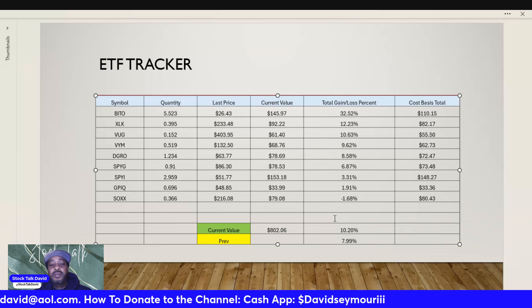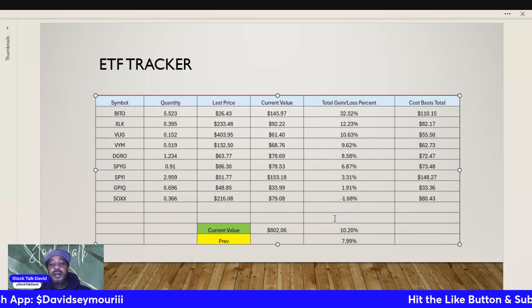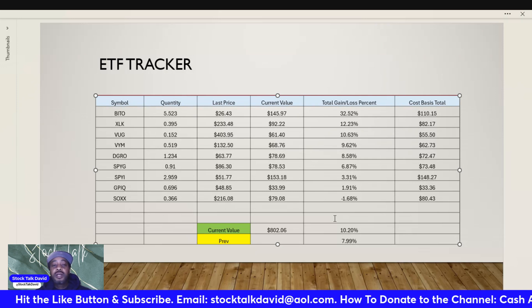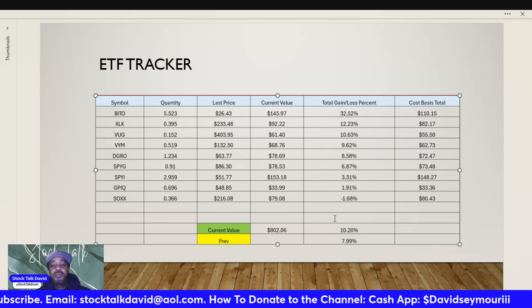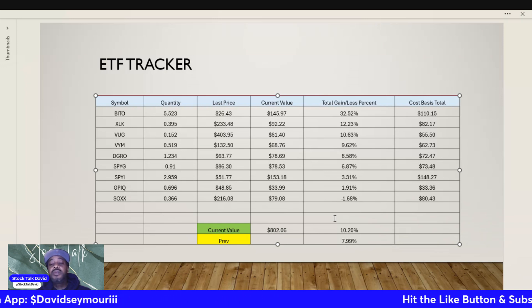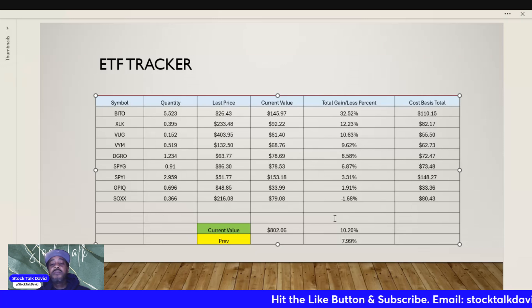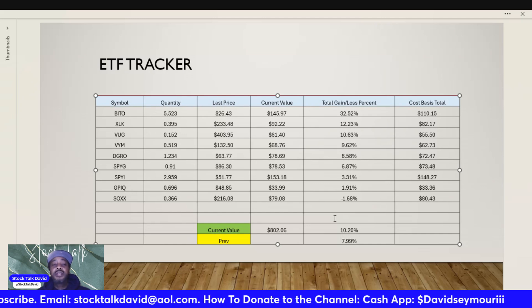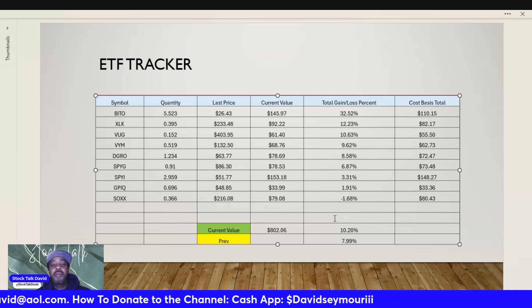SOXX, the semiconductor ETF, is bringing up the rear — it started as one of my stronger positions but has decreased a little over time. That said, our current portfolio value is $802.06 and we are up 10.20%, which is up from 7.99% in the previous video. BITO is driving that increase and I'm not mad at it.